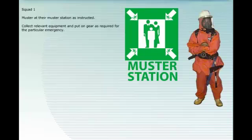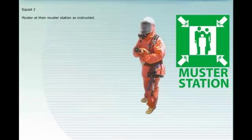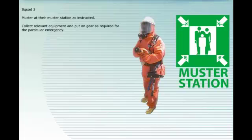Muster at their muster station as instructed. Collect relevant equipment and put on gear as required for the particular emergency. Report to bridge when ready. When ordered, place necessary equipment close to the emergency site.